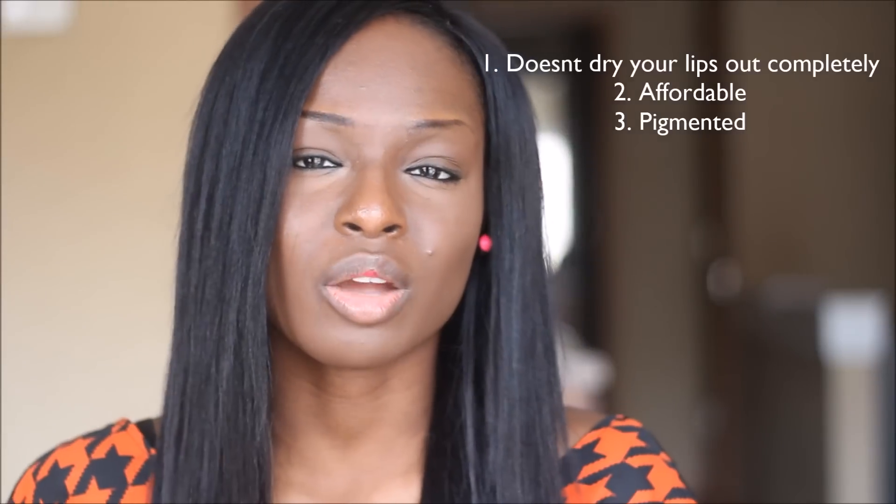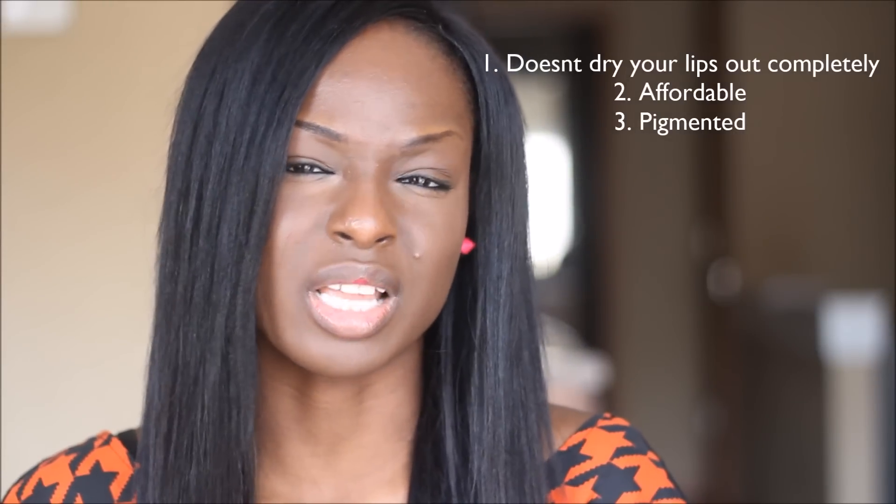Compared to matte, when you use, like, Ruby Rue, it's really, really dry on your lips, and it starts cracking after a while. But this is pretty different — it has a little bit of moisture to it. I'm just going to go ahead and show you guys the four colors that I picked, and I feel like it would be cute on dark-skinned women.